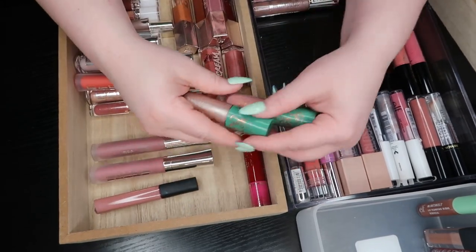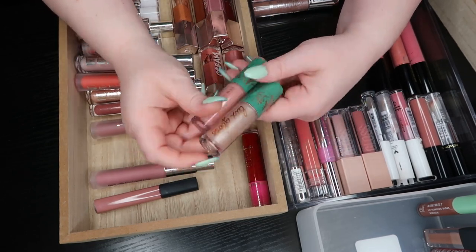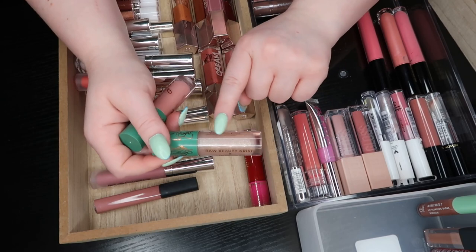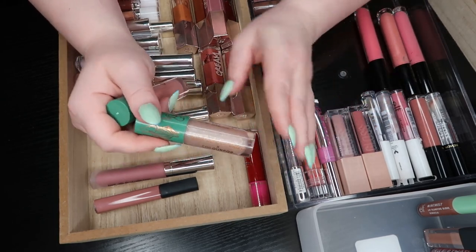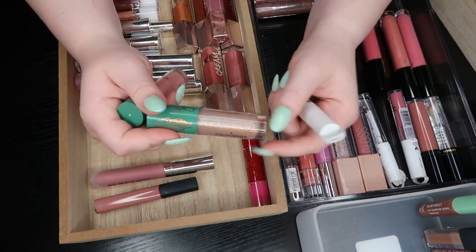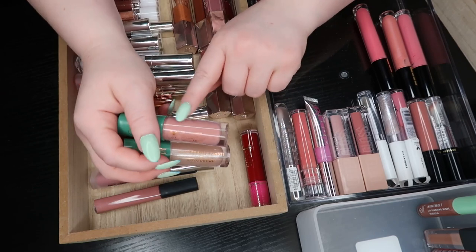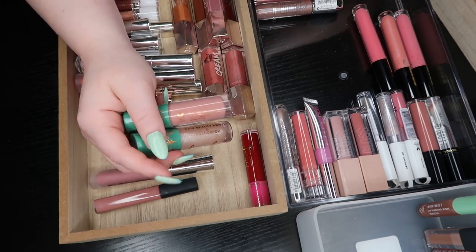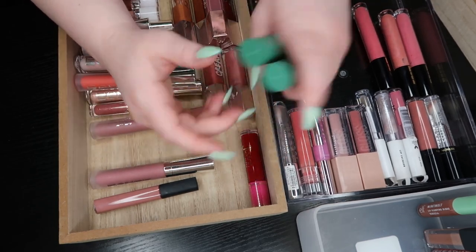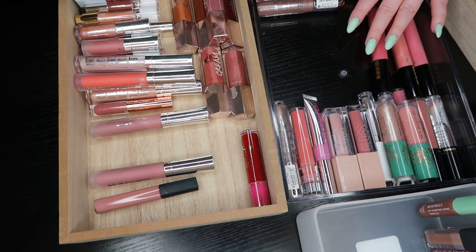These are the ColourPop x Raw Beauty Kristy Luxe Glosses — the only ColourPop lip glosses I have. I really liked the formula. I love this color because it makes your lips look so juicy. The ELF one is a lot more silvery, this one's more gold, so they work for different lip colors. And then obviously the nudie pink color is my favorite kind of color. I'm going to keep both of these.